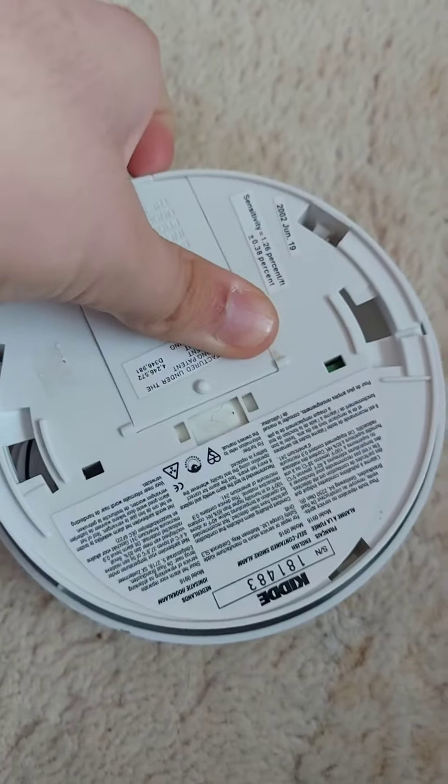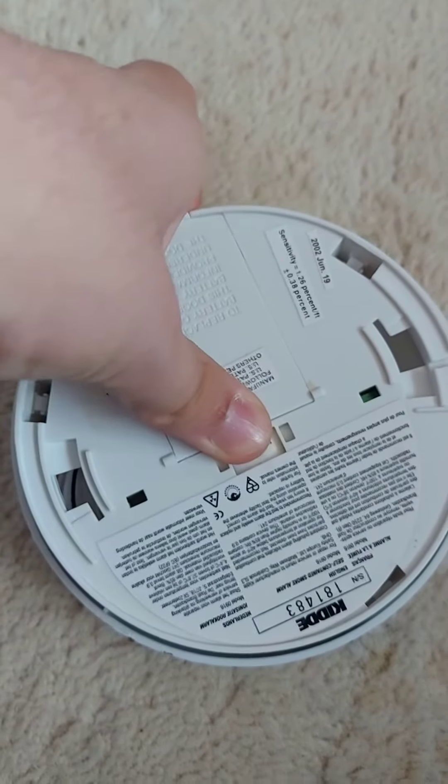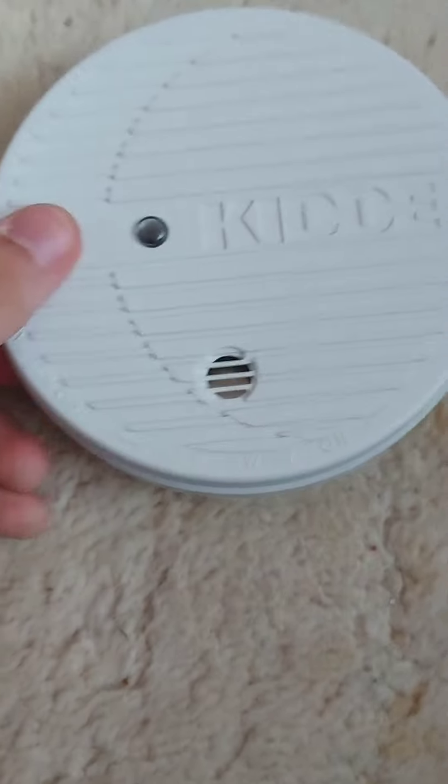To replace the battery, you need to open this door. And let's test it.